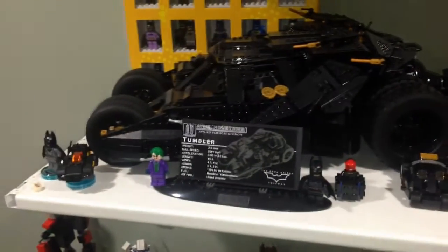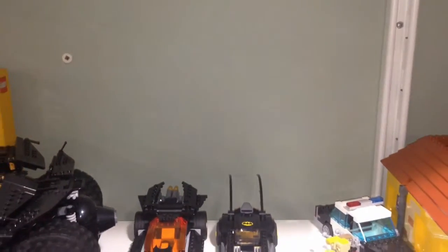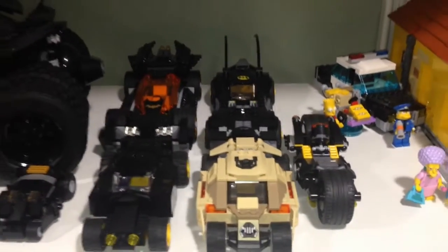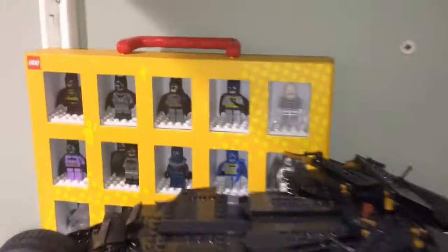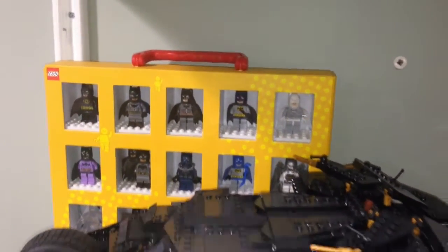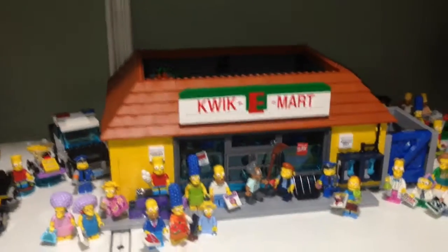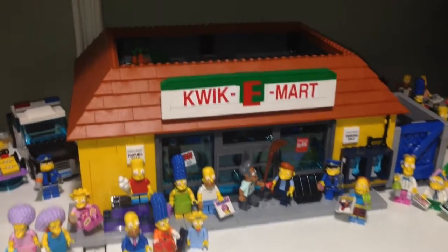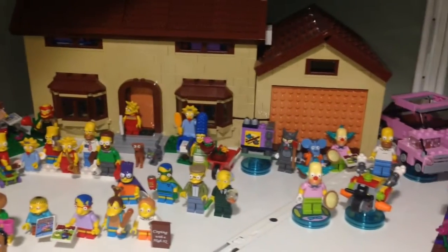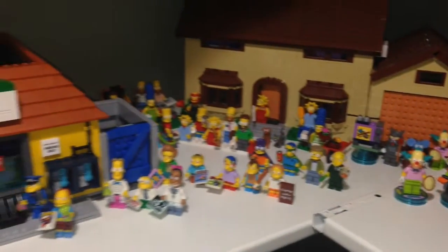Here is the UCS Batman Tumbler and I'm reserving this space in the back for the Lego Batman Movie Arkham Asylum when I finally get that one — maybe some of these vehicles might have to go, we'll see. We have a bunch of Batman variants here which will be overpopulated soon with more Batman variants coming out with the CMF Batman. Here are Simpsons minifigures with the Quickie Mart, the Simpsons house, and a lot of Simpsons minifigures from the CMF line.